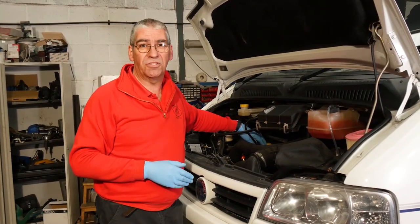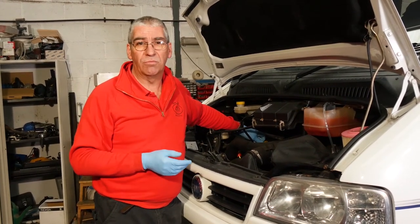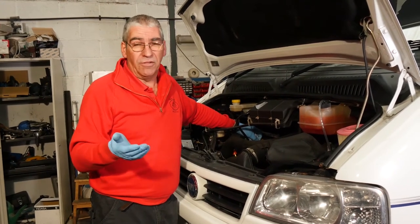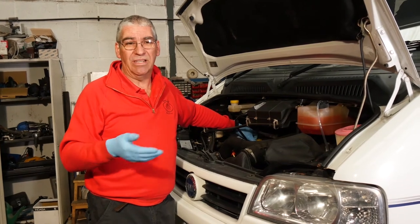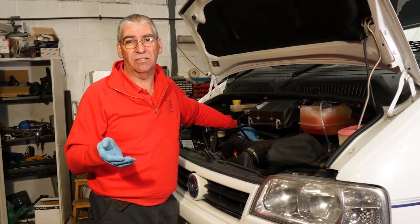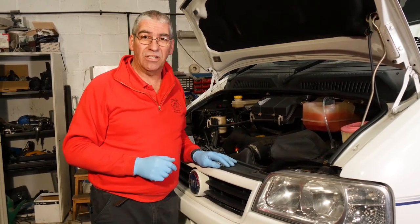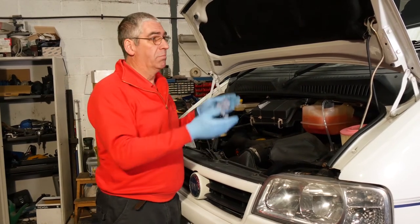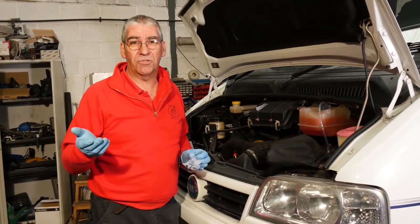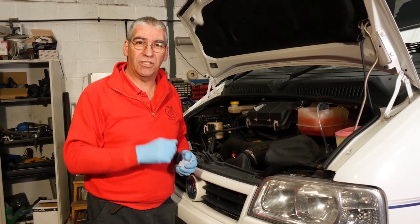Oil and filters definitely need doing annually. The oil holds contaminants from the combustion process that are harmful to the internals of the engine. If you don't change it regularly, it turns into sludge and there are all sorts of horrible problems that crop up later because you didn't have the oil changed. So an annual service is a must. It costs you a few hundred pounds, but on a vehicle that's worth £40,000, £50,000, £60,000, why wouldn't you invest in maintaining it? I hope you found this helpful.